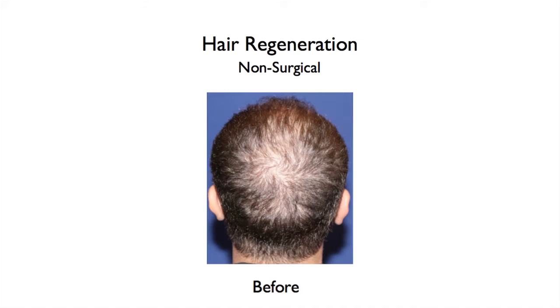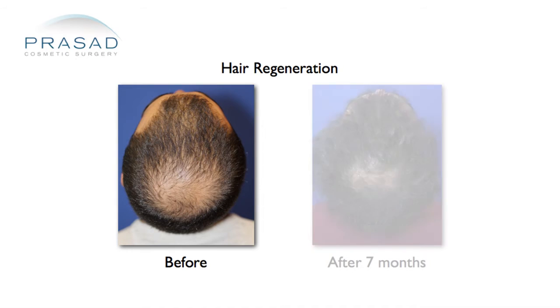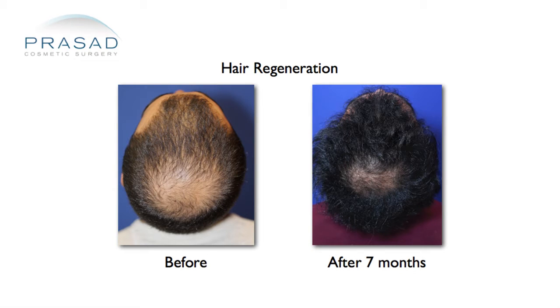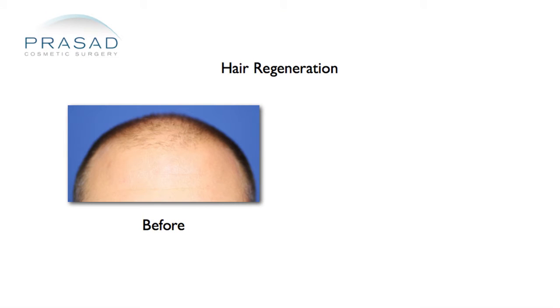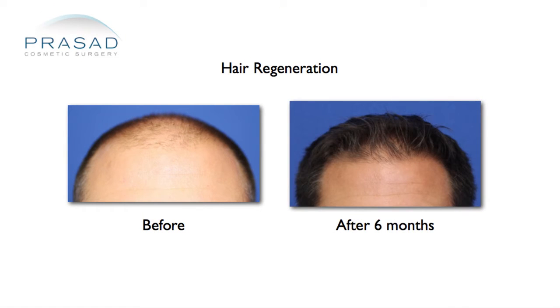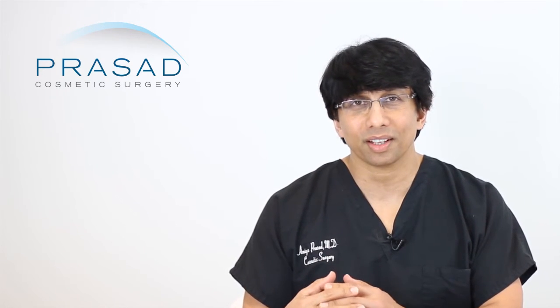With our Hair Regeneration treatment, we're stopping the progression, we are reactivating hairs that are not growing, and then we stimulate thinning hairs to become thicker. So in this scenario, if that fuzz in the frontal hairline is associated with other hairs that are thinning, then the Hair Regeneration treatment could thicken those hairs. If those hairs are native vellus hairs to the skin and were never thick, then Hair Regeneration should not make a difference.